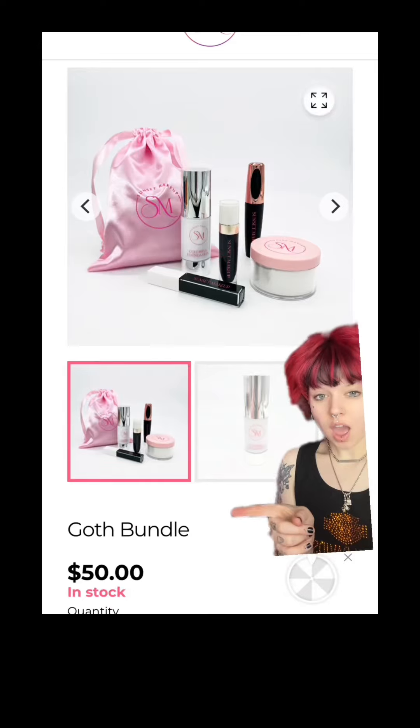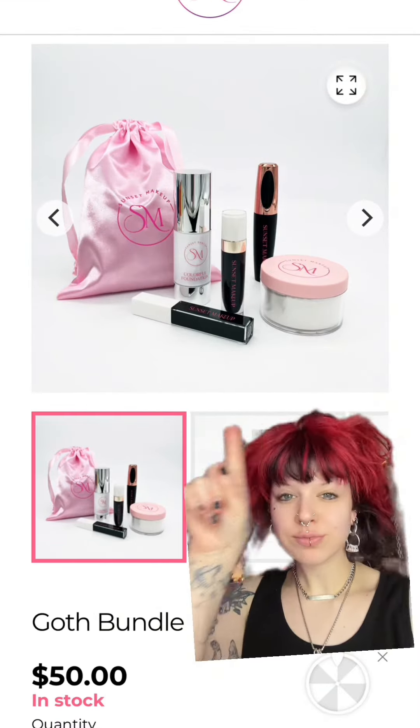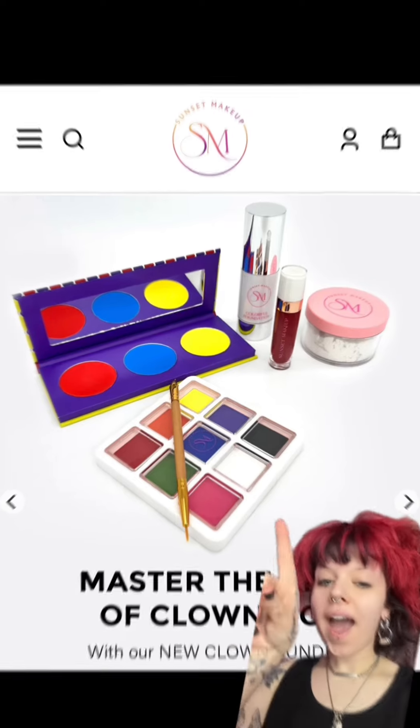Hi guys, welcome back. Today I'm so excited to show y'all how I did this clown look using the goth bundle and the clown bundle from Sunset Makeup.